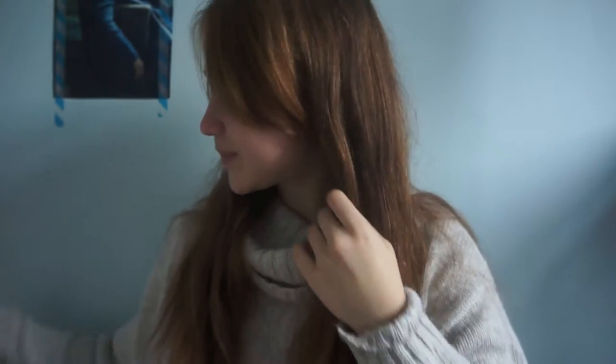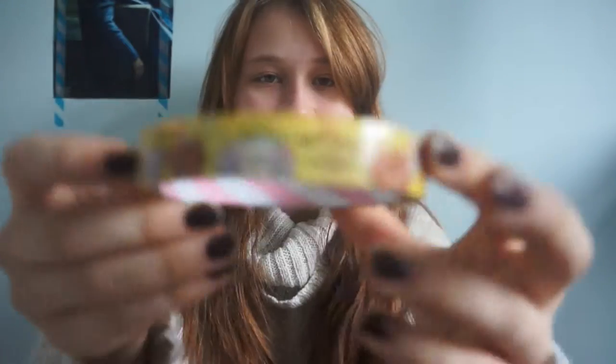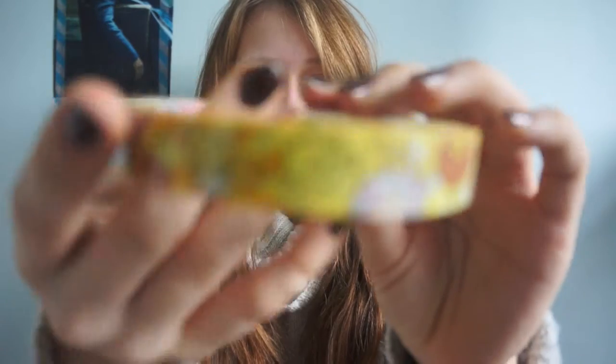Last bit of stationery — I got the sellotape and it's a bit like washi tape in a way. It's just got little dogs all the way around the edge.